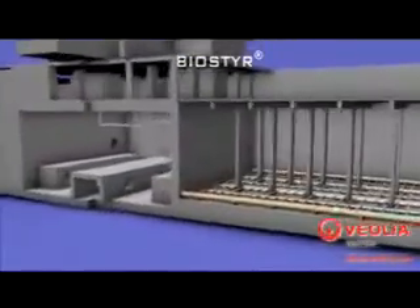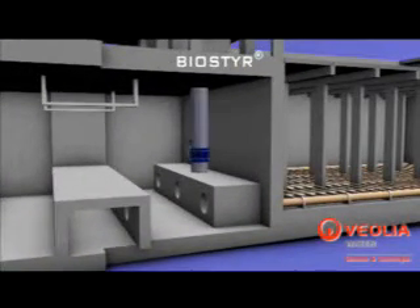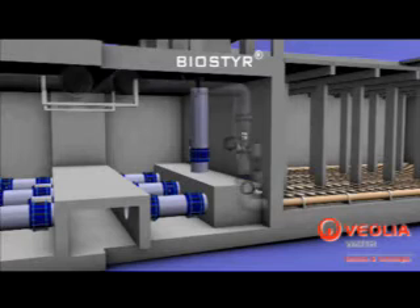Optimized for easy access, the pipe gallery of the BioSteer plant includes both the air supply and water pipework, together with the various pressure sensors.